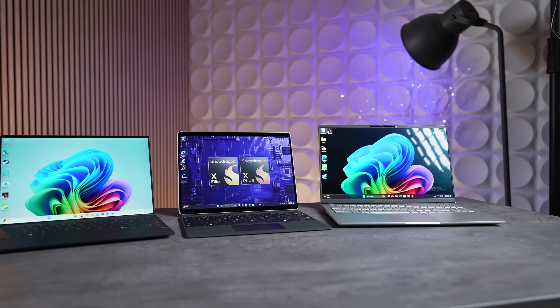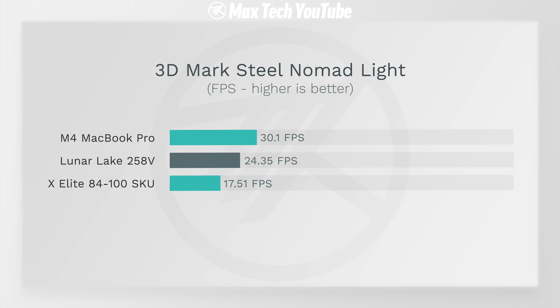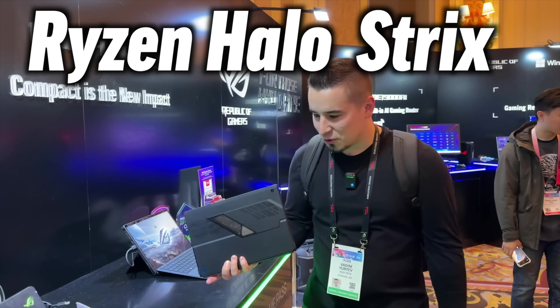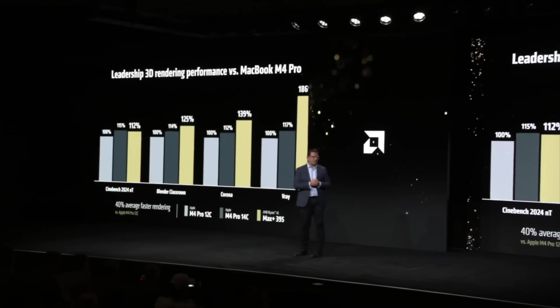How does that leaked score compare to the competition? Looking at recent Windows PC chips going into thin-and-light laptops: the Lunar Lake 258V will actually be slower based on the M4 MacBook Pro's score of 30.1 fps, and it's still faster than the best Snapdragon X Elite, which only scored about 17.5 fps in Steel Nomad Light. However, AMD is faster with their previous 890M graphics and especially their new Ryzen AI Max Plus Pro, so AMD does have a lead.